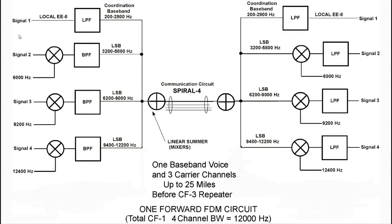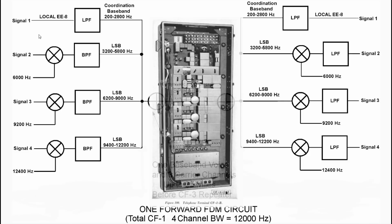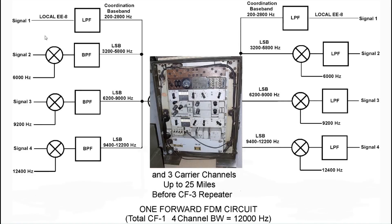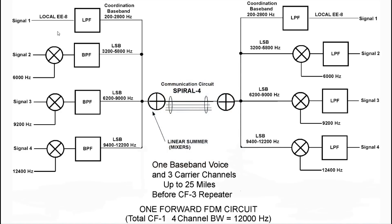Let's talk about the carrier systems available for D-Day: the CF1 voice system, the CF2 telegraphy terminal, and the CF3 full-duplex repeater. In a typical forward channel carrier system using the CF1, the first channel is a conventional baseband occupying voice frequencies below 3,000 Hz. The second channel — the first carrier channel — is a single sideband signal generated by a local oscillator of 6 kHz.